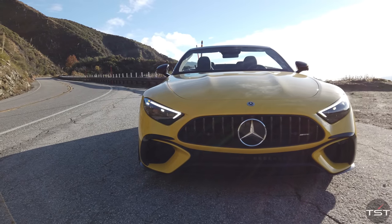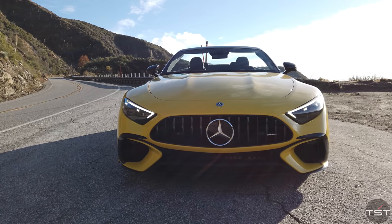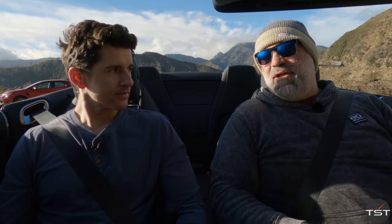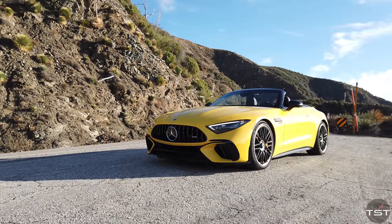Hey folks, welcome to the canyons. It was freezing cold when we got up here, but now it's quite delightful. And speaking of quite delightful, how about the all-new Mercedes SL? It's not ugly anymore. They fixed it. That could be, if we were to do some honest advertising, it would be: the new SL — no longer ugly. We fixed the front.